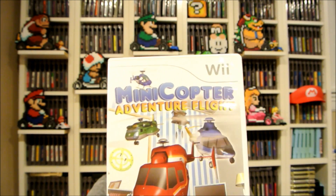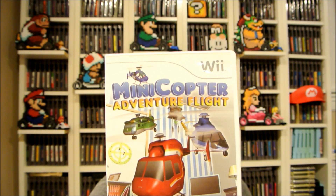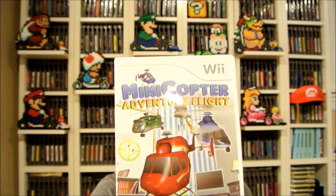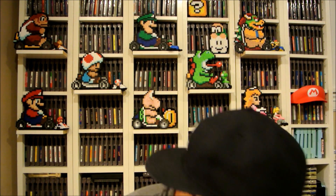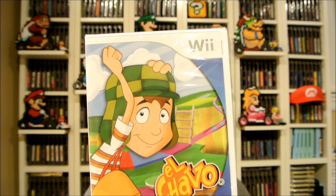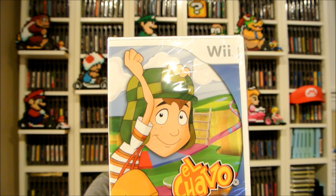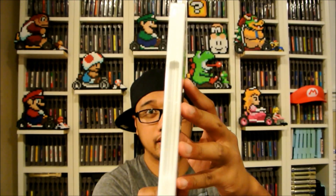Mini Copter Adventure Flight — this is a remote control helicopter game with pretty good ratings, and it's kind of rare. I paid five bucks on Amazon because the seller didn't know what they had. It goes for 30 plus on eBay and other Amazon sellers, so I got lucky. Then El Chavo — a rare Wii game only because it was made in Mexico and wasn't distributed in the US. I paid $20 for the sealed game shipped.